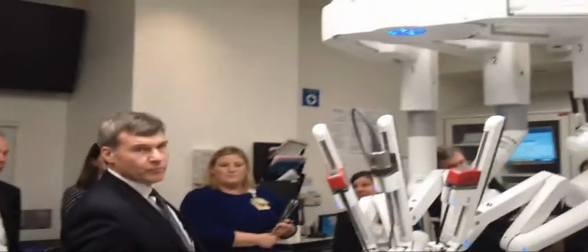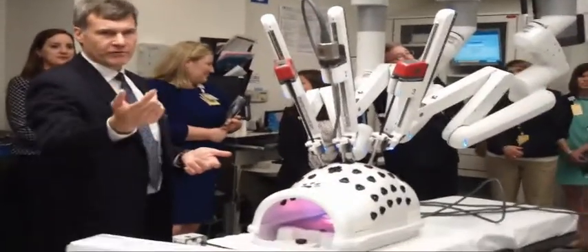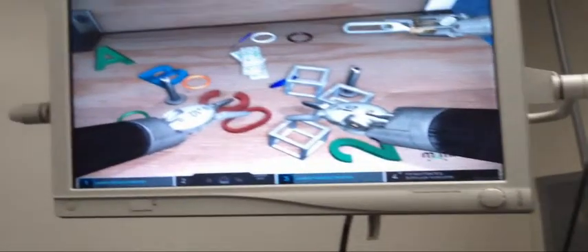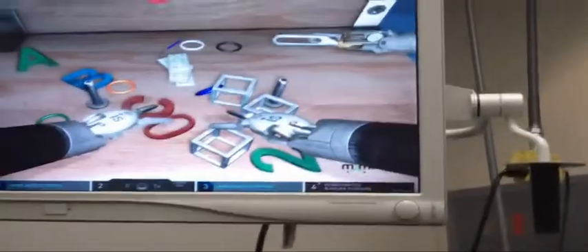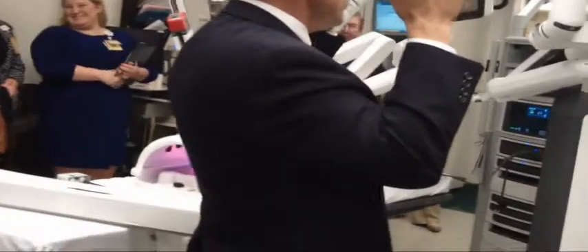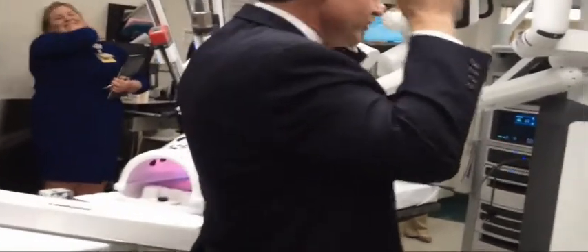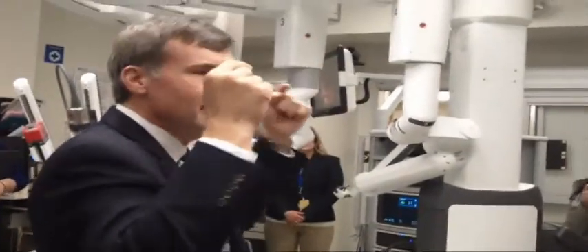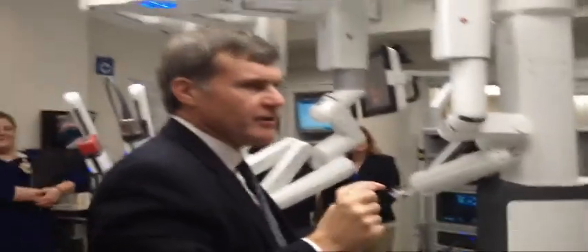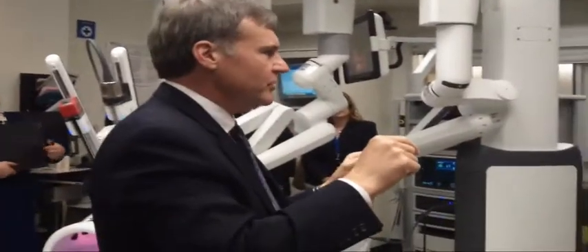Frequently there are one or two people at the bedside while the surgeon is operating. The surgeon sits at the console — everybody gets a chance to see it. Inside, you put your head in there. There's a laser that tells the robot — it won't cut your hair or anything — but it detects that your head is in there and that you're looking at what you're doing, because it won't activate unless you are looking at what you're doing.